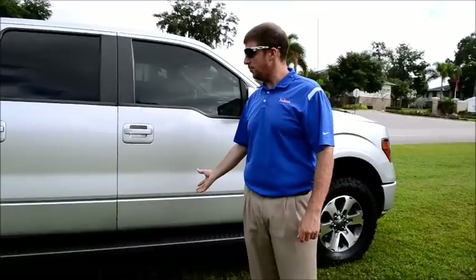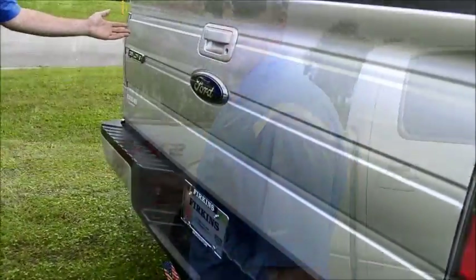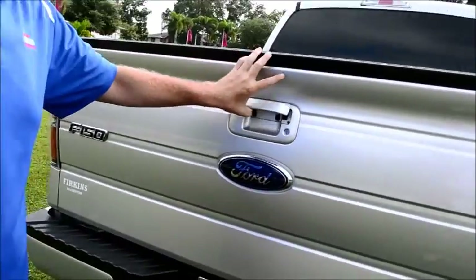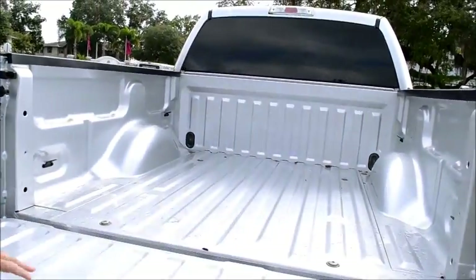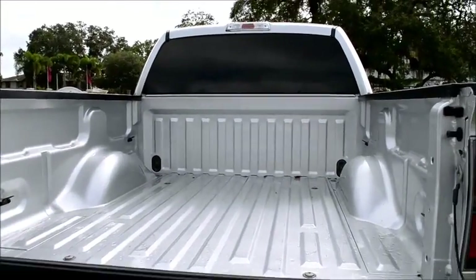You're going to get the bigger running boards on it. As we come around this way to the truck, I'm going to show you some of the back. Back of the truck, you're going to get yourself a five and a half foot bed because it is a crew cab. As you can tell, the color matches as well with the vehicle.